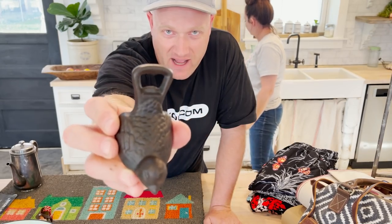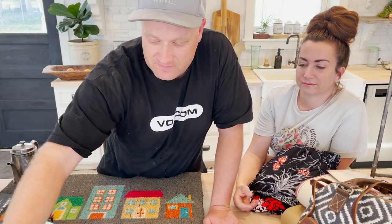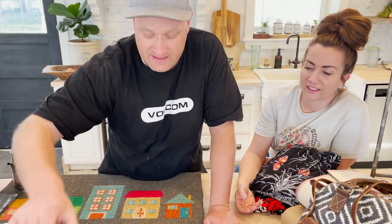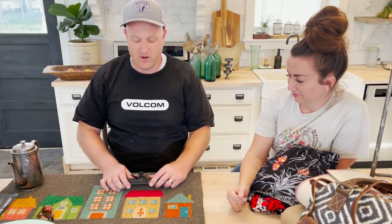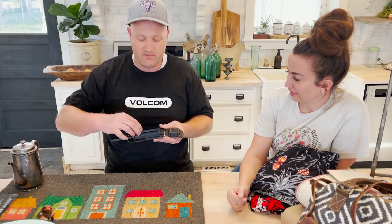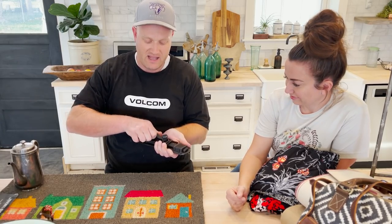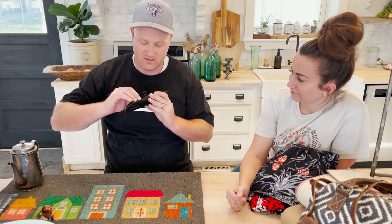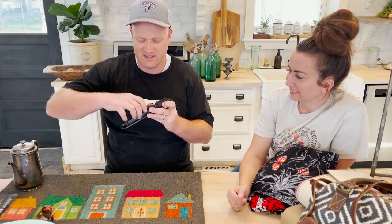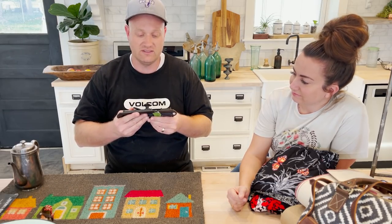Cast iron bird bottle opener — $6.95. Something we've had before, but it's back in stock — you can see why, because of how cute it is. And then the medieval latch: it's like a face plate with a key mechanism. You can spin it and lock it closed — it's got an off-camber mechanism. You twist it and it makes it tight as you go. That's locked, legit. You could use this on your shed.